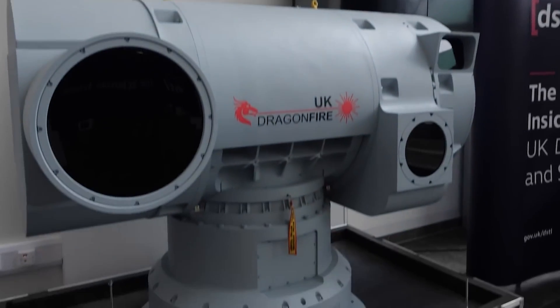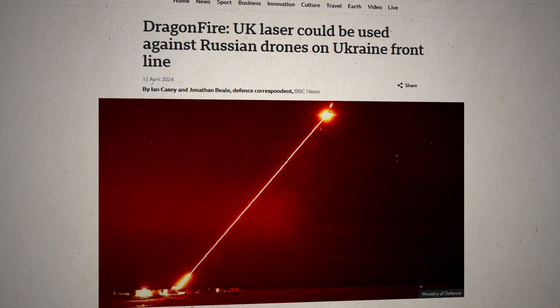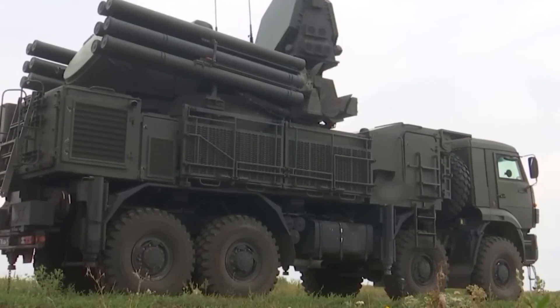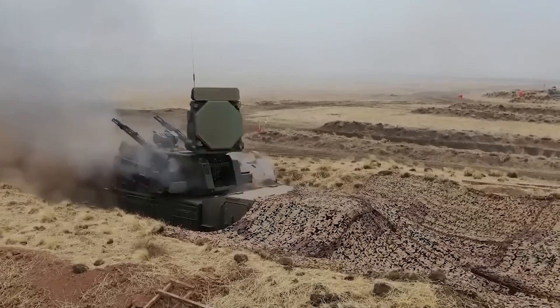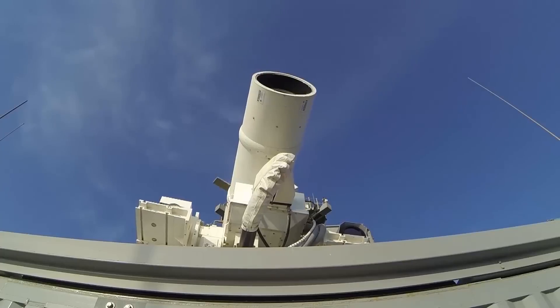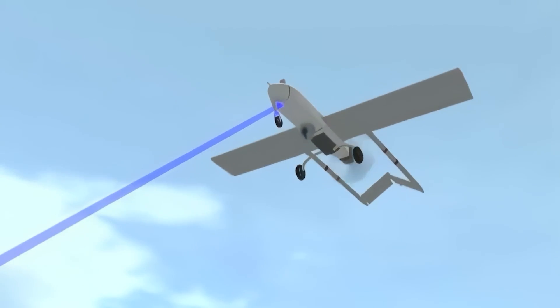Interest in Dragonfire is not limited to the UK. Ukrainian officials have been vocal about their eagerness to test this technology on the battlefield. Following successful trials that demonstrated the weapon's capabilities, Ukraine sees it as a potential game-changer in their ongoing conflict. Such enthusiasm is matched by UK officials, suggesting a partnership that extends beyond mere technology transfer, aiming at real-time combat applications and strategic advantages.